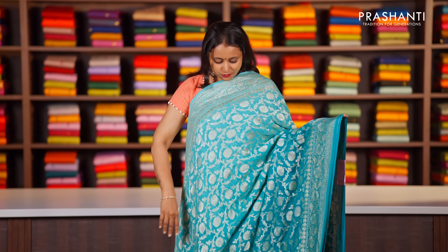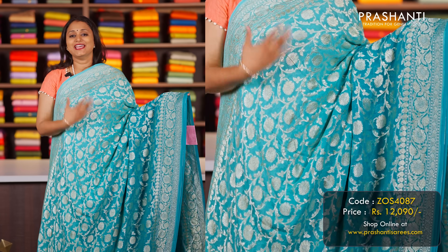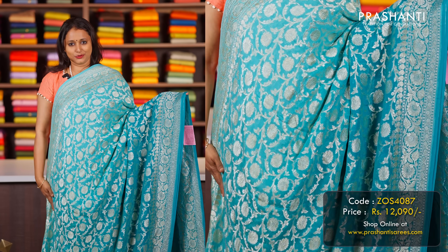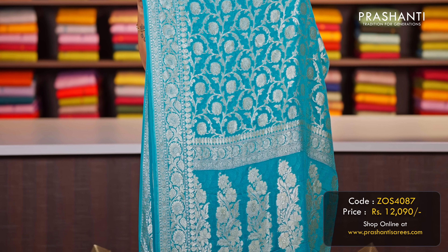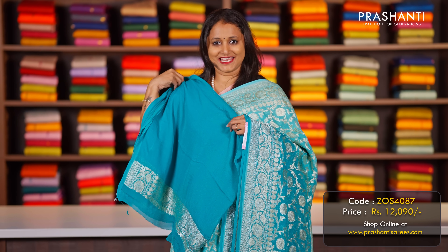A lovely jaal weave in khadi georgettes — a beautiful shade of blue with rich Banarasi borders and floral jaal weaves in shaded blue that run all over the saree. That's the pallu — a very classy pallu — and this has got a matching blouse, priced at ₹12,090.